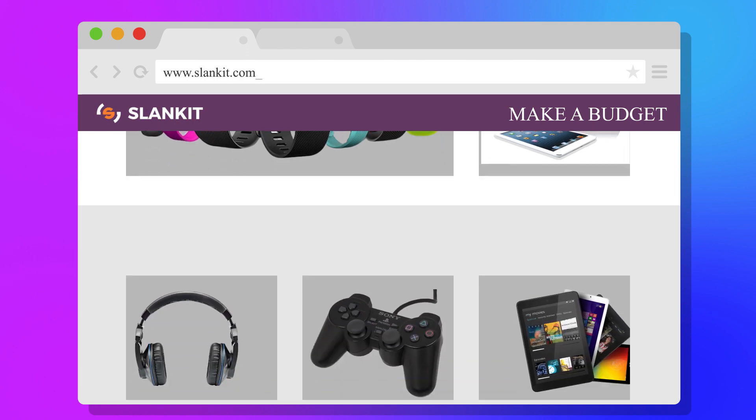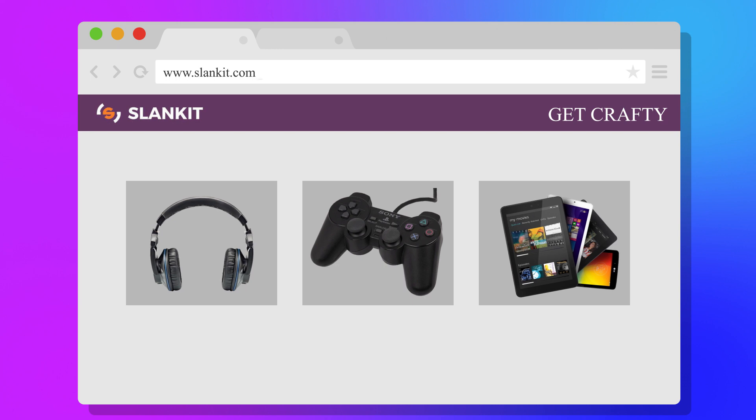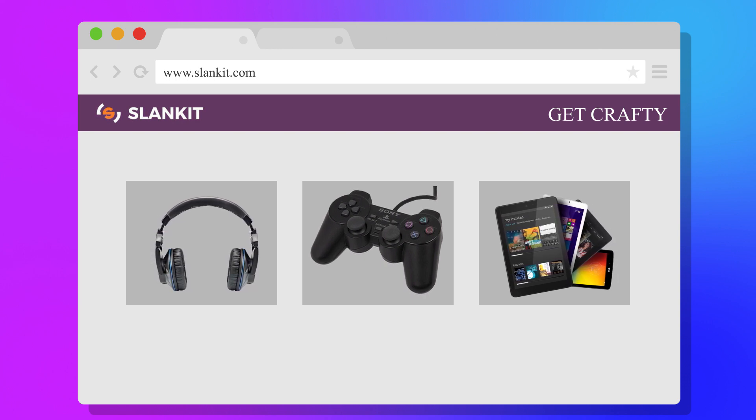Tip 3: Get crafty. If you find any product in social media, go to Slankit.com and be surprised at the best price.